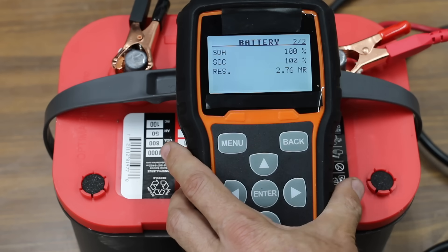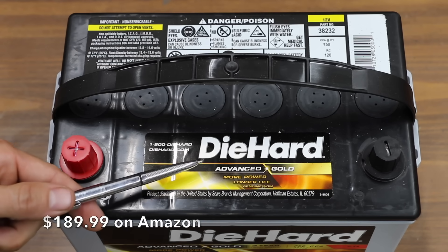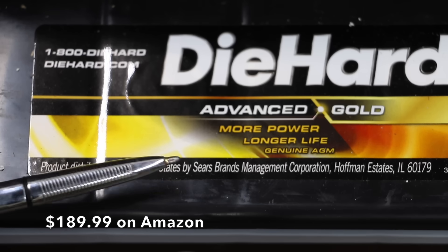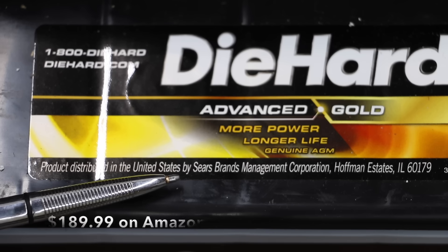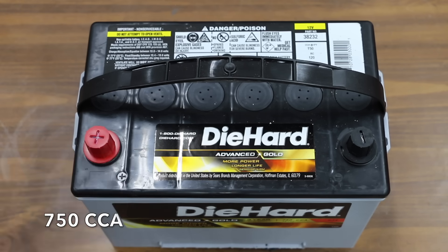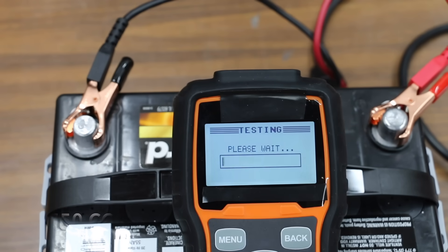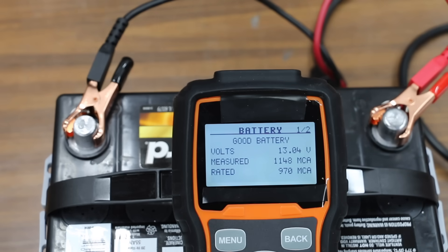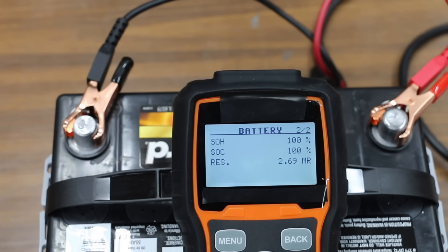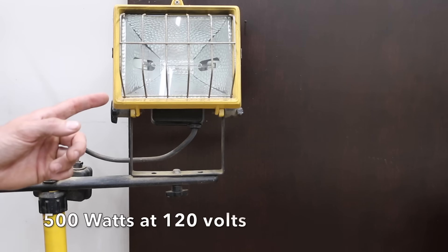The internal resistance is only 2.76 milliohms — very impressive. Just like the Optima, this DieHard Advanced Cold battery is also an AGM battery. DieHard is a Sears name brand; however, this battery is made by Intersys, which also makes the Odyssey brand AGM battery. It includes a three-year free replacement warranty. The DieHard produced thirteen point zero four volts and 1,148 cranking amps. As an AGM battery it actually did slightly better than the Optima, with an internal resistance of only 2.69 milliohms.